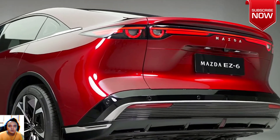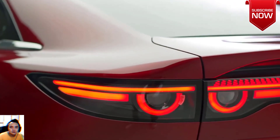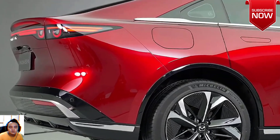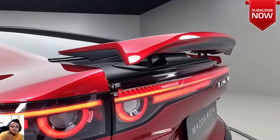We're seeing some Jaguar traits in the taillights and maybe the headlights as well. Above that light bar at the back is an active spoiler we weren't expecting to see on a sedan. Sitting on 19-inch aero wheels, the Mazda EZ-6 has a large panoramic glass roof and frameless doors.